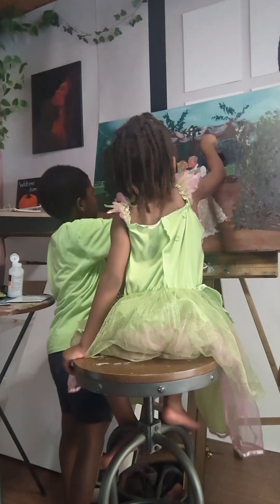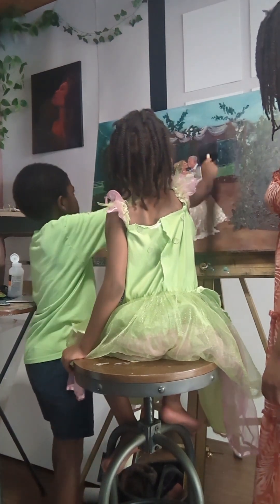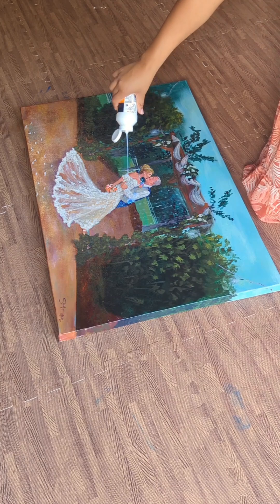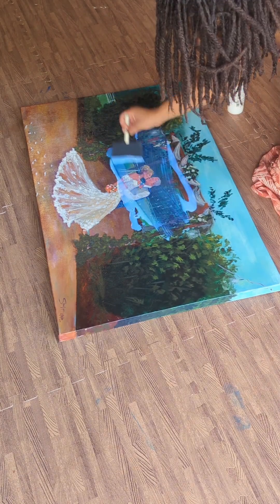I have my little ones help me varnish the painting once it's all done. After that, I give it a full varnish myself, just to be sure no spots were missed.